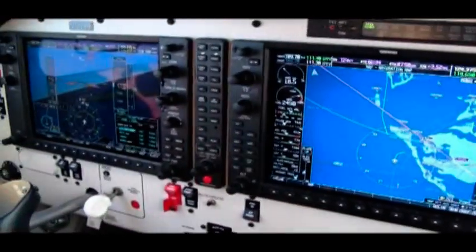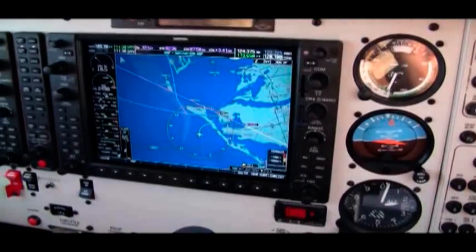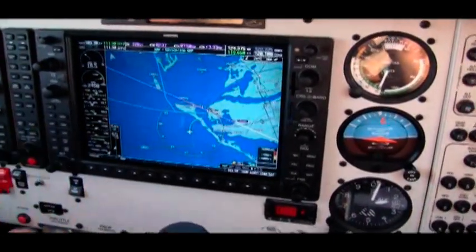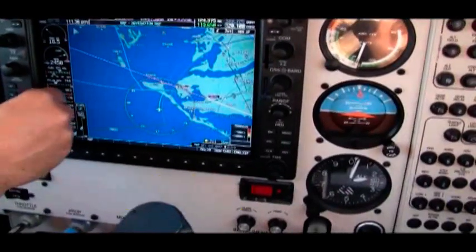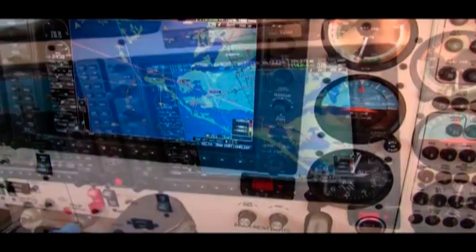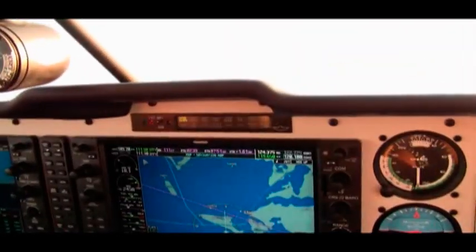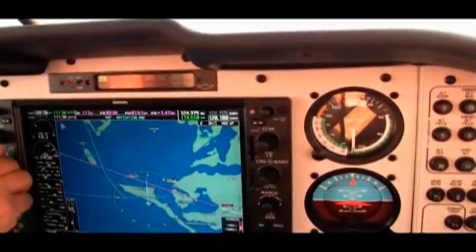Captured the altitude, we're on heading, and she'll slot me in there. She'll clear me — as soon as she clears me I'll hit approach mode. We should be getting it any second now, come on baby, give me the clearance.